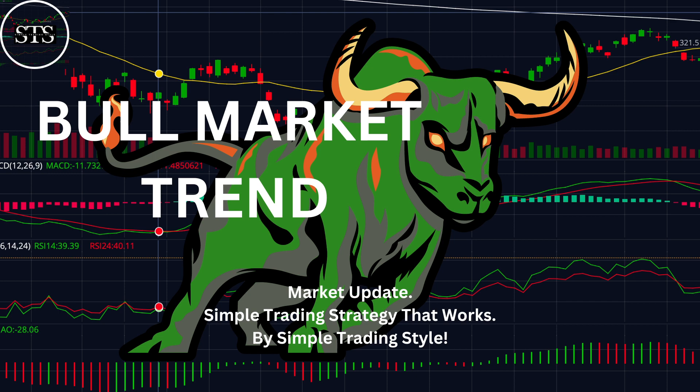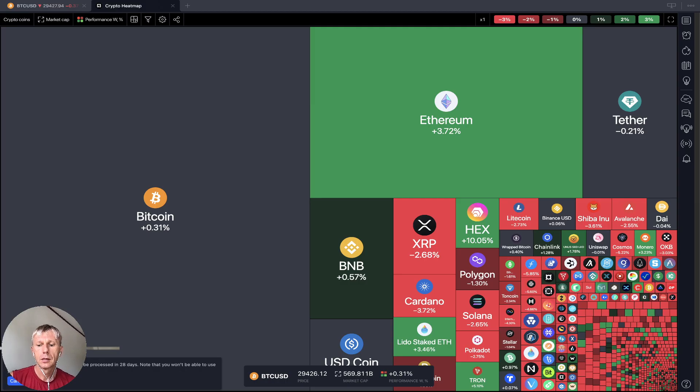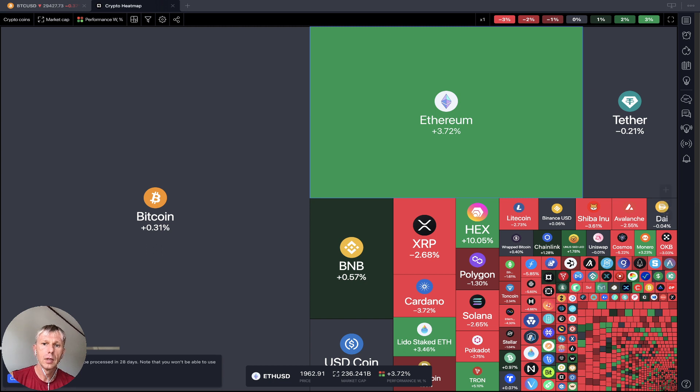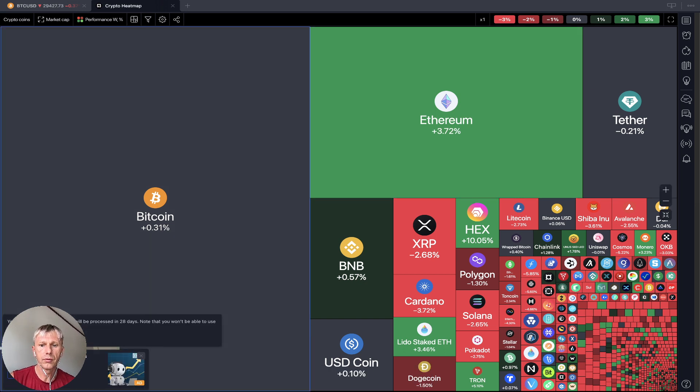Hello everyone, welcome to Simple Trading Style. Today we're going to talk about a crypto stock market update on the weekly time frame and figure out if it's a bull market trend. The crypto heatmap shows almost all cryptos in red, with just a few large cryptos still positive or neutral. Ethereum on the weekly time frame is up almost four percent, while Bitcoin is flat.